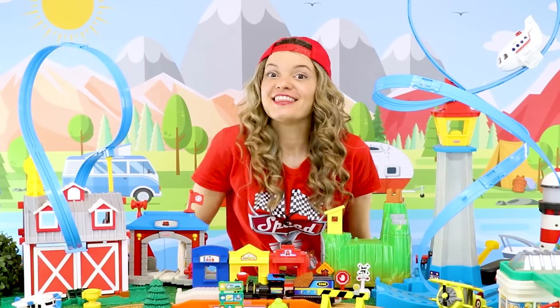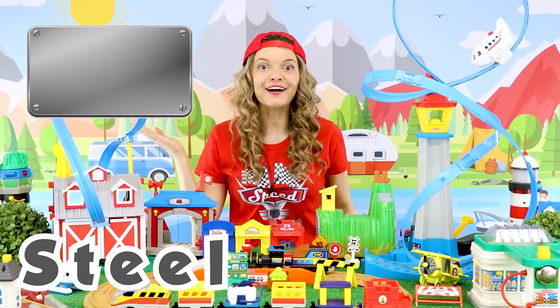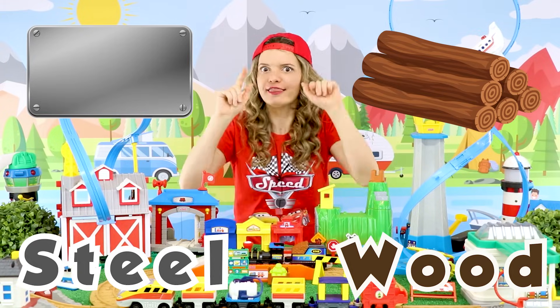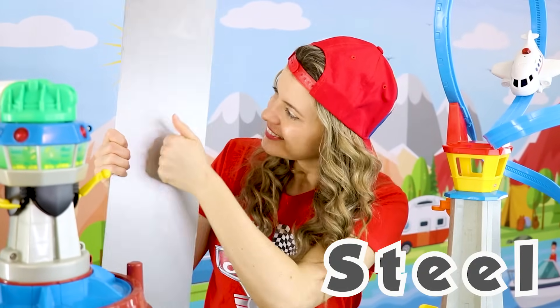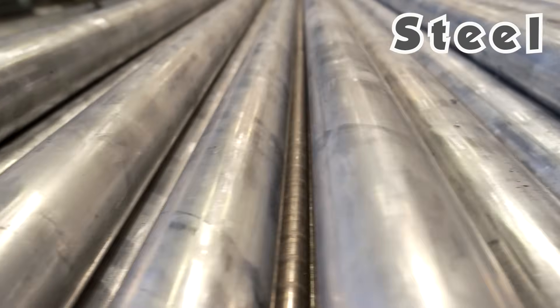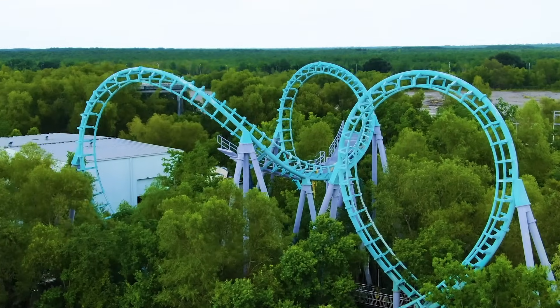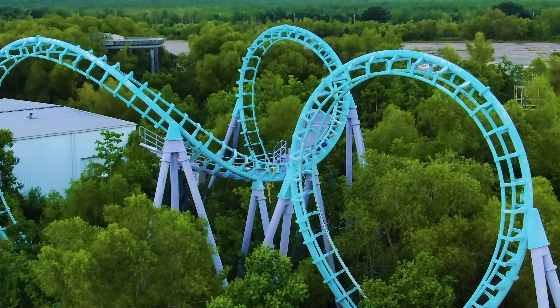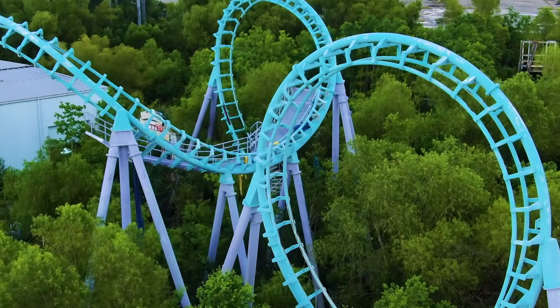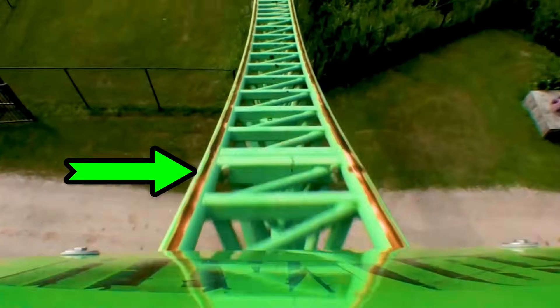Did you know that roller coasters are usually made of either steel or of wood? Let me show you! This is steel! It is really strong material! This is also steel! And this roller coaster is made of steel — it has these steel tracks that we ride on!